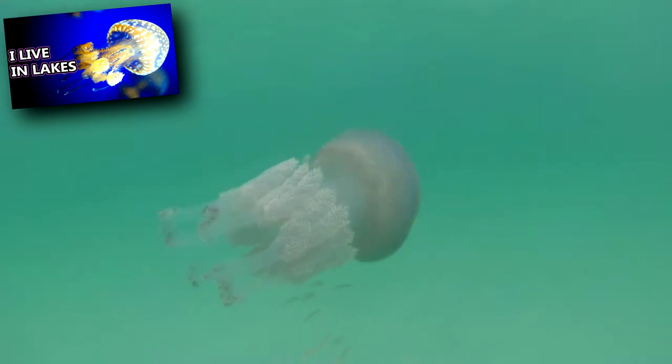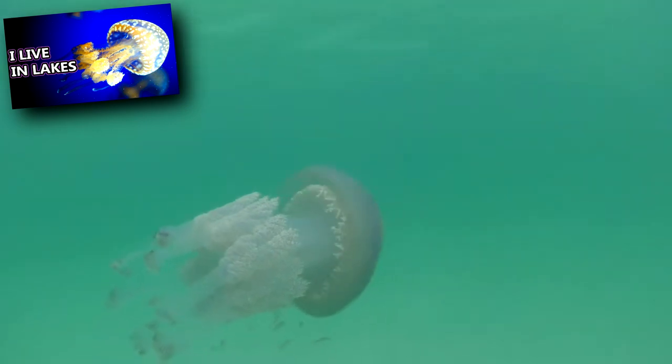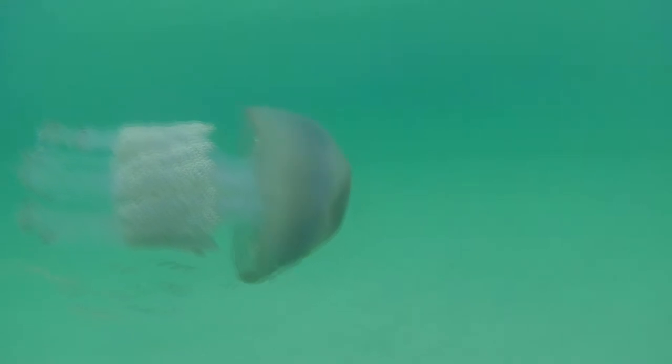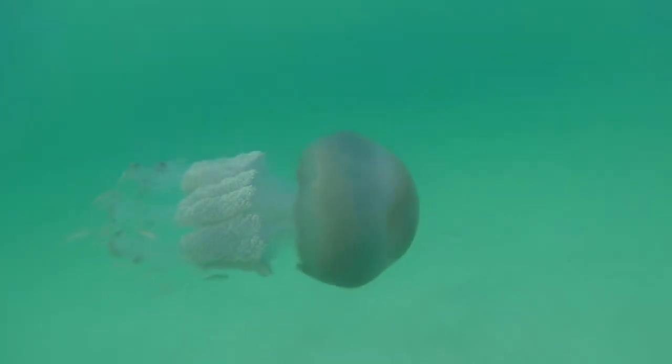Blubber jellyfish look somewhat like the spotted jellyfish discussed in a previous episode, but there's a way to tell them apart. Spotted jellyfish have trailing filaments from their arms, while blubber jellyfish do not.